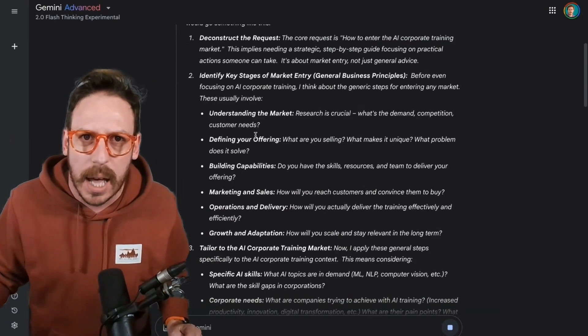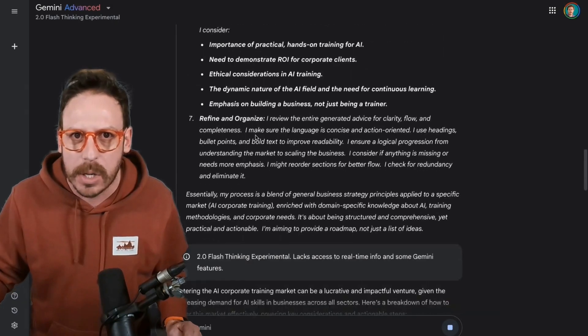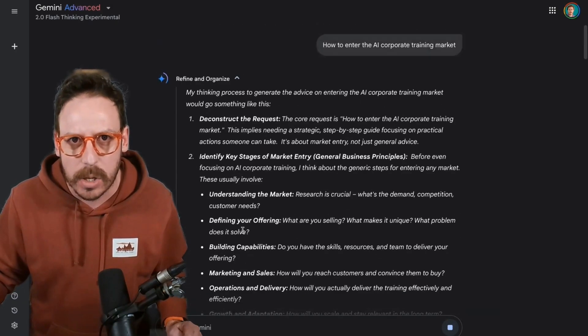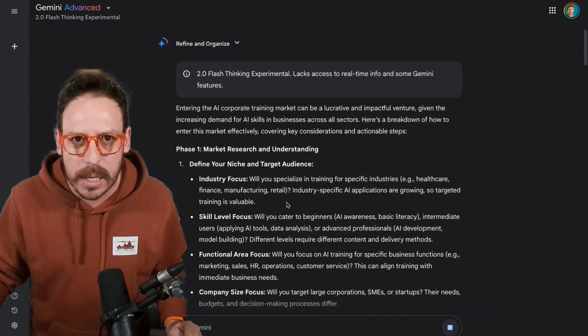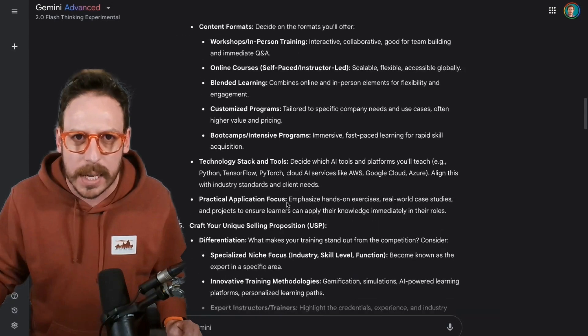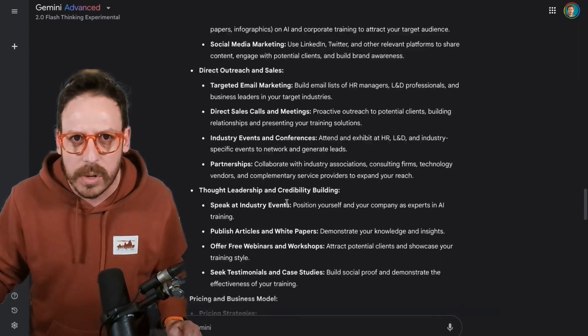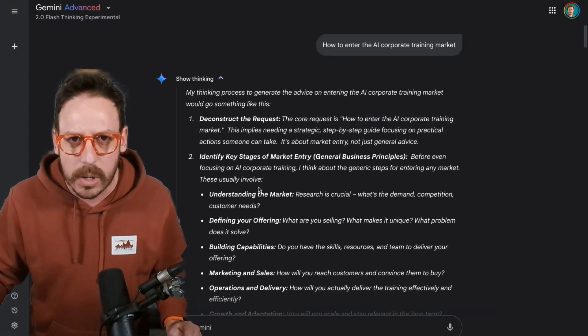The reasoning is shown before it gives the actual answer. If you turn off the thinking view, you'll see just the answer. It's done in phases — what a reply that is. As you can see, you can show the thinking to see the reasoning behind it.